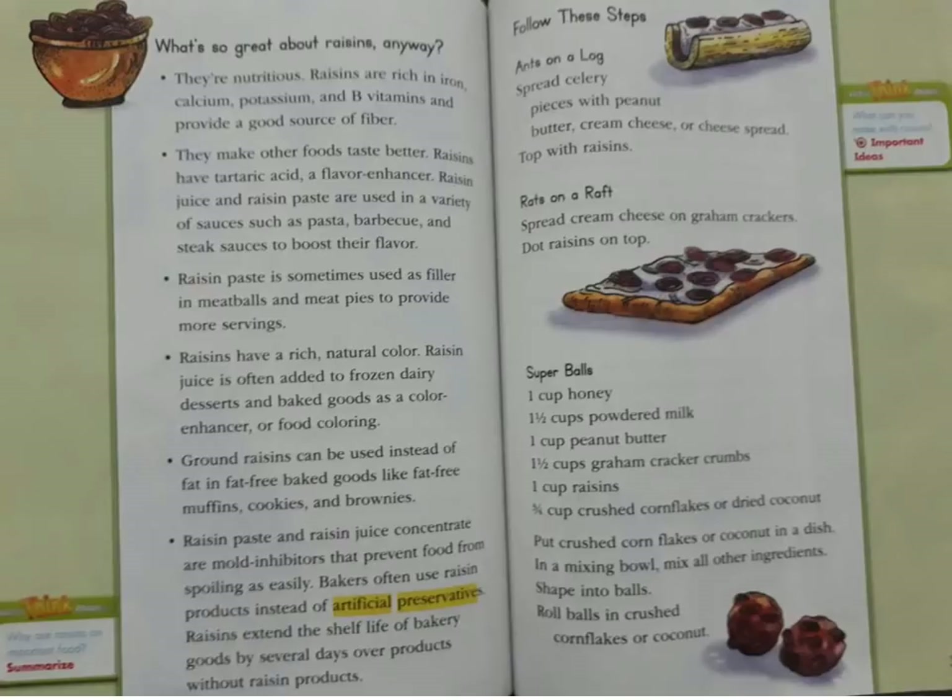They make other foods taste better. Raisins have tartaric acid, a flavour enhancer. Raisin juice and raisin paste are used in a variety of sauces such as pasta, barbecue, and steak sauces to boost their flavour. Raisin paste is sometimes used as filler in meatballs and meat pies to provide more servings.